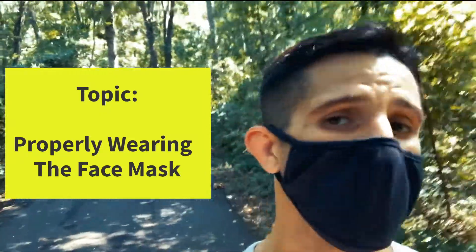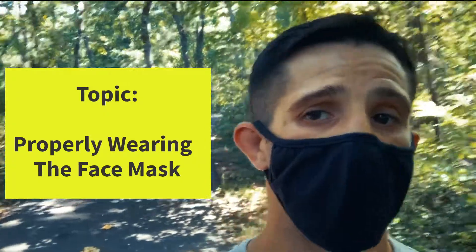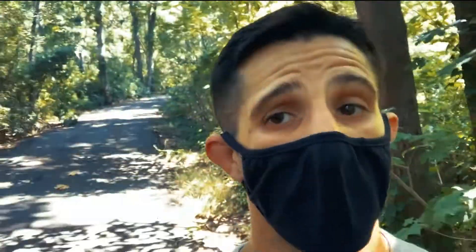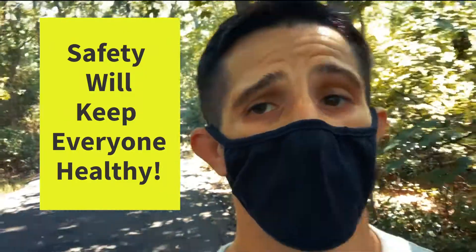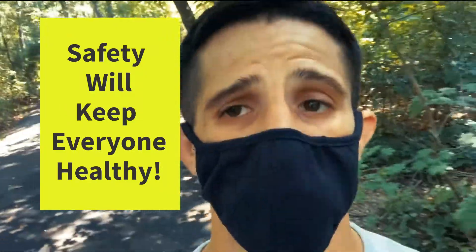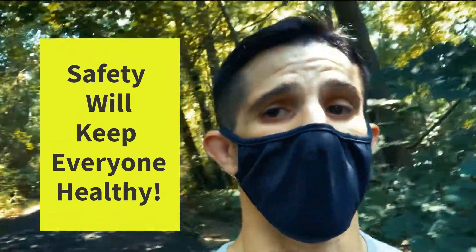There's a pandemic going on in our world today and properly wearing a mask will help keep us safe, along with keeping others around us safe. Especially when we go back to school in September, wearing a mask could help keep the whole school healthy and the disease not spreading. But wearing the mask the right way is very important.